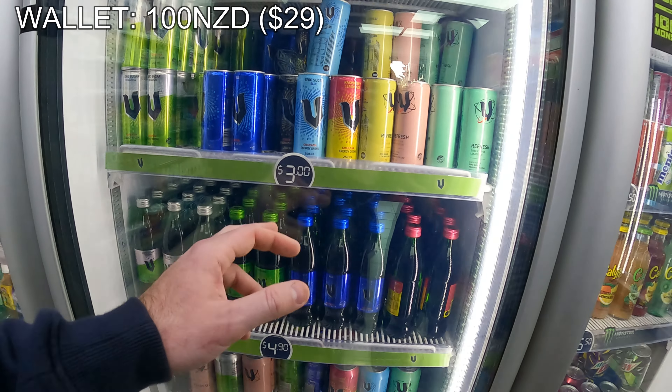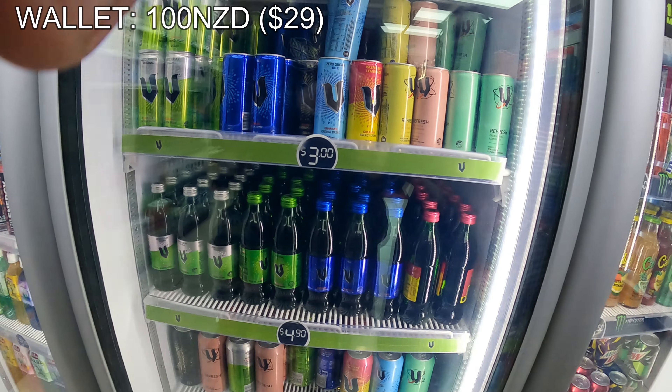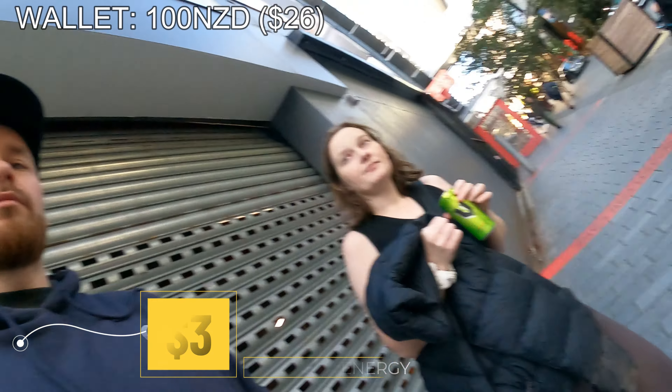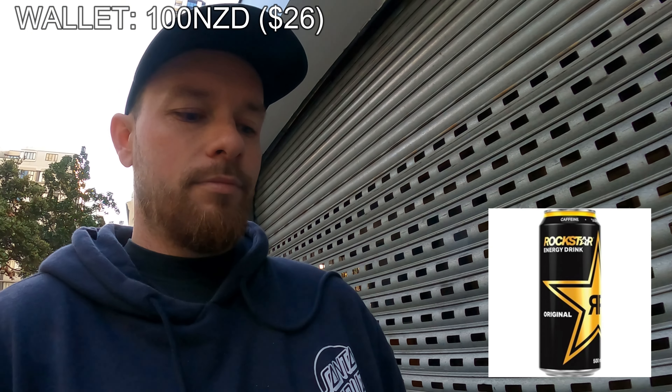The black V is only located in New Zealand and it has a very unique taste. Verdict on the black V: it tastes exactly like original Rockstar — the original one. Actually, it tastes more like rock syrup. Either way, it tastes good.